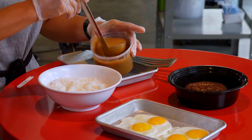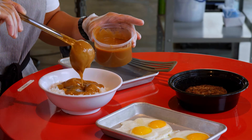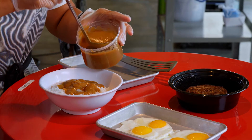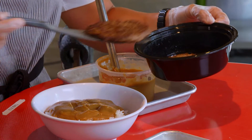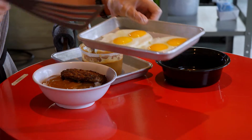We start with a bed of rice and add some homemade gravy made from beer, green onions, garlic, soy sauce, and beef broth. We want to be as liberal as possible with this gravy. Then we take our Washington state beef patties — Washington grown beef — and always two eggs on top.